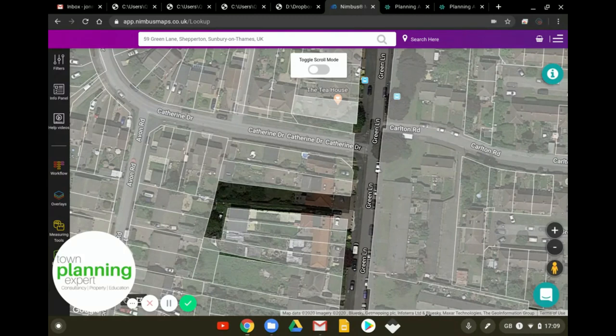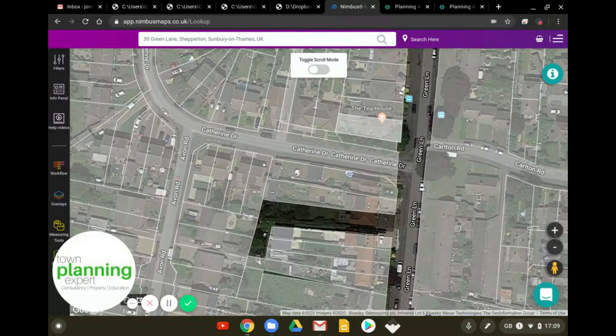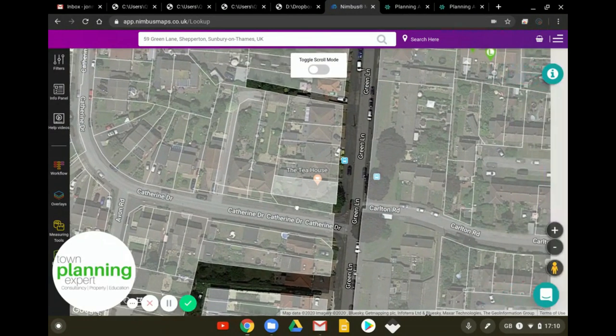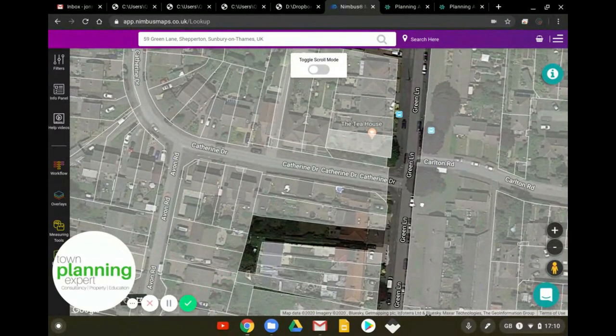The land is primed for backland development for a few different reasons. If we look at the character of development on Catherine Drive, we've got four neat and tidy houses in two pairs of semis with a really nice defined plot depth and relationship to the street. On the opposite side of the road we've got more houses - again really nicely defined plot depth. What we're seeing is a patination, and that patination shows us what we need to look for in terms of development in backland settings.